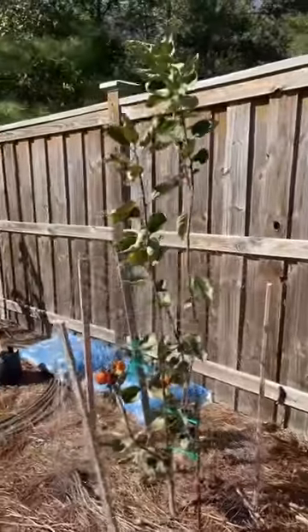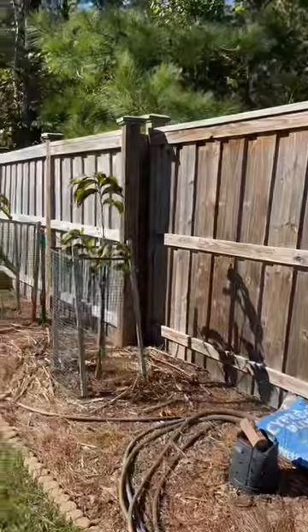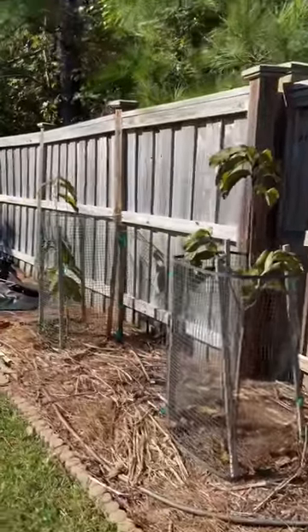My persimmon tree is totally fine and has all of its leaves. My pawpaw trees are totally fine and still have their leaves.